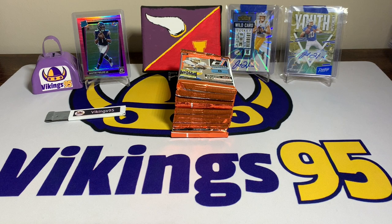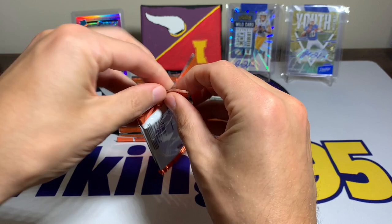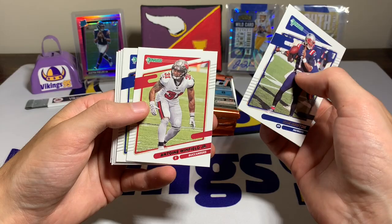We'll see what happens. Got the box to the side — 88 cards total, so 11 packs, eight cards per pack. Of course we're looking for the Optic rated rookies or just some big rated rookies in general. This is my third blaster overall that I've opened and we are still searching.